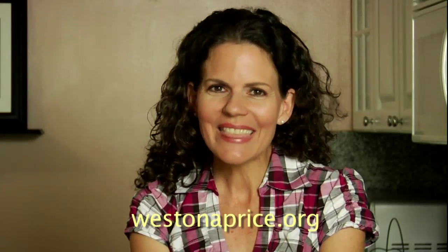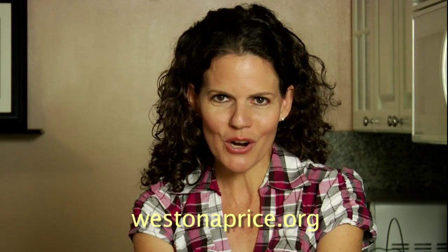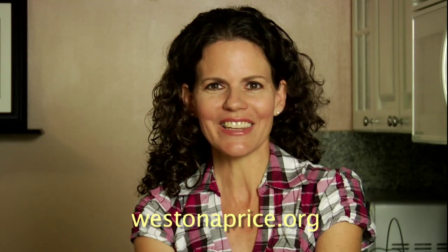Until next time, this is Sarah Pope, the Healthy Home Economist and Weston A. Price Chapter Leader, wishing you all the best in the kitchen.